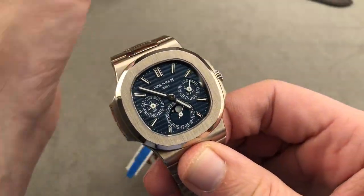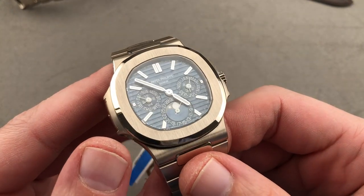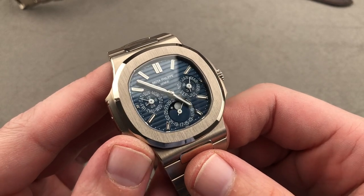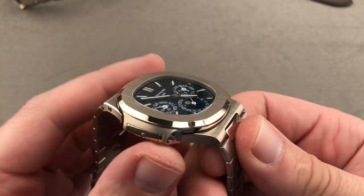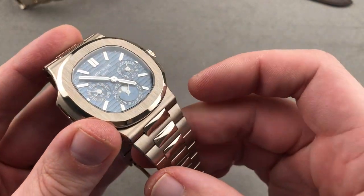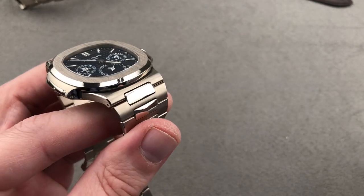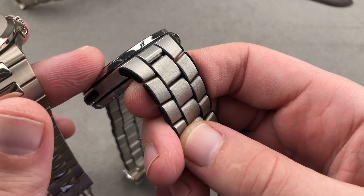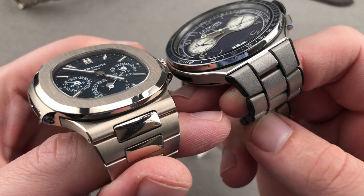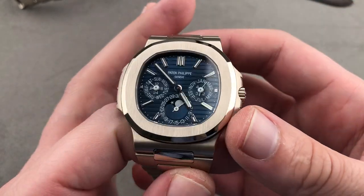If you have more money to spend on your integrated bracelet sports watch, we jump to 2018 and the arrival of the Nautilus Perpetual Calendar — the 5740G — still 40 millimeters and remarkably slender. You can see it is wafer-like in profile. It has the warmth of white gold, and you can really see the difference between that warmth and the pure white of platinum, especially in the polished portion. The dial is not the standard blue of the 5711 — it's not a gradient, it's consistent side to side.